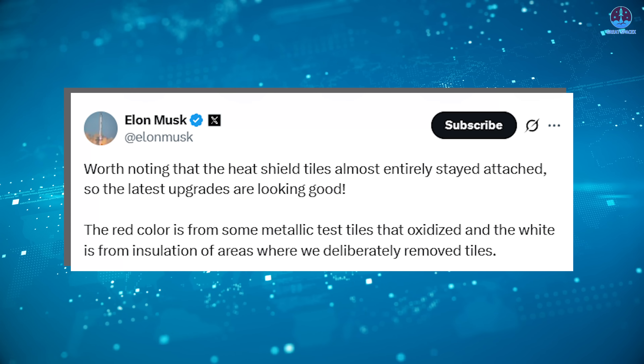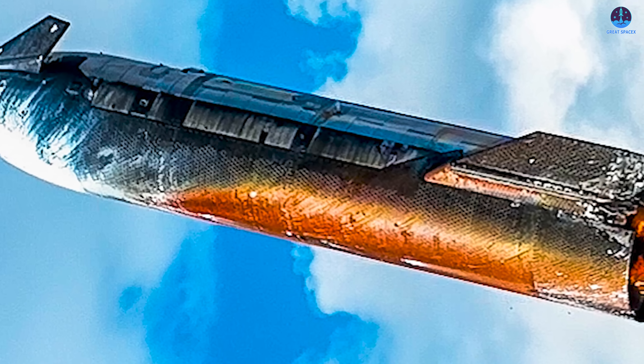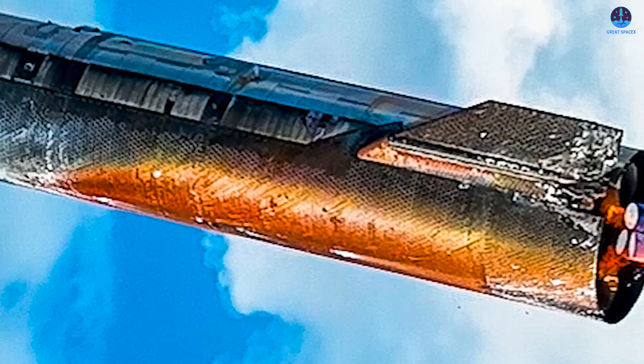The oxidation spread to surrounding areas and created visible discoloration. Recently, Bill Gerstenmaier, SpaceX's Vice President of Build and Flight Reliability, provided more detail and clarity about the heat shield's performance.